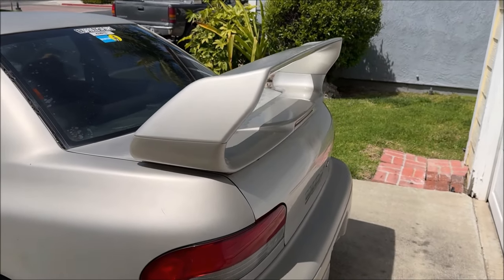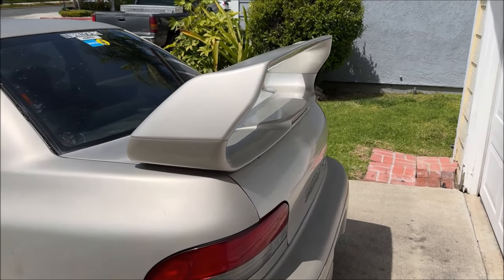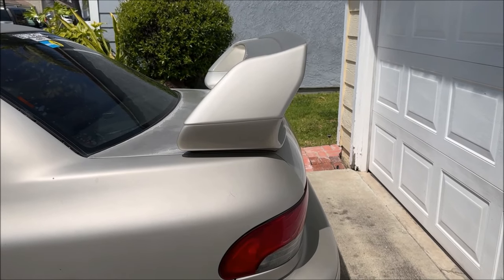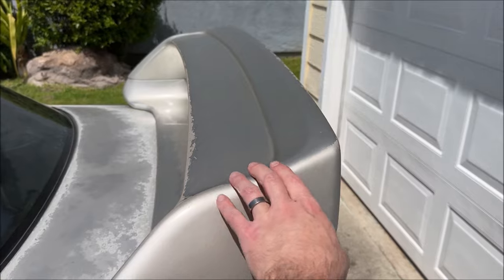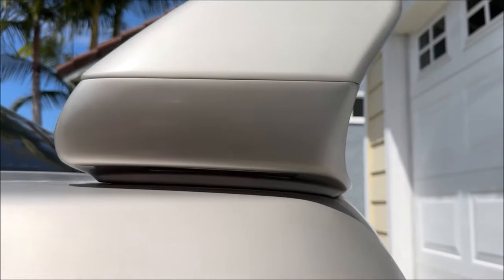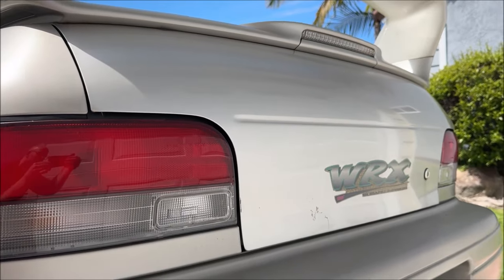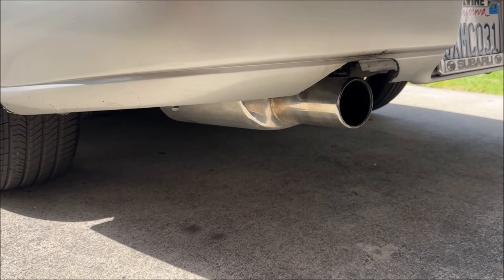My favorite part of the whole car is probably the wing — it's actually real, it is genuine. I don't know, Version 6 — it goes up in the back, it flips up a little bit. It is real, has all the mounting bolts and hardware tabs on it.